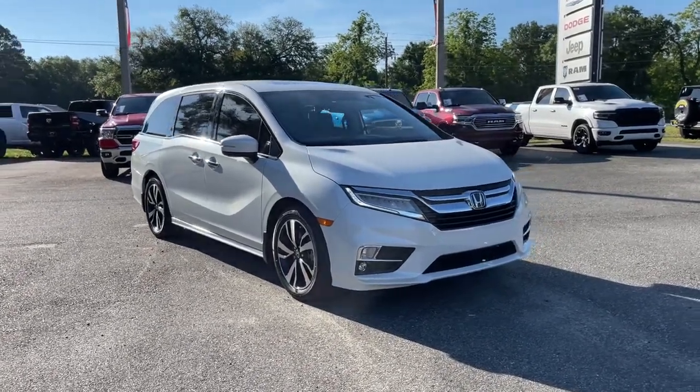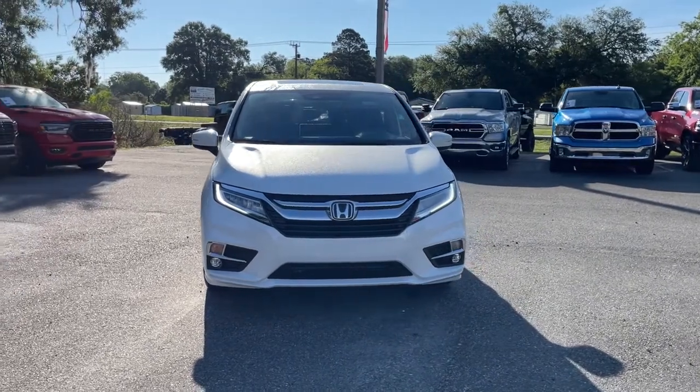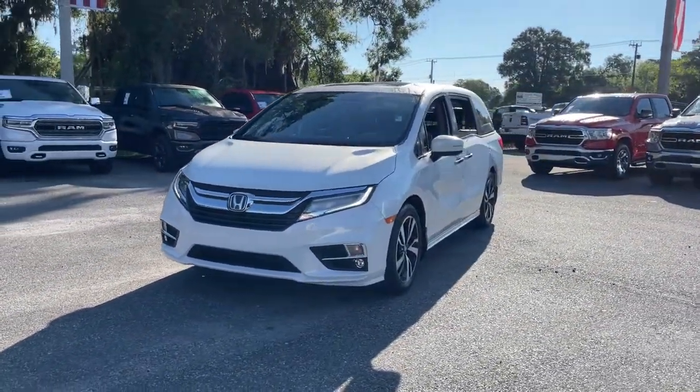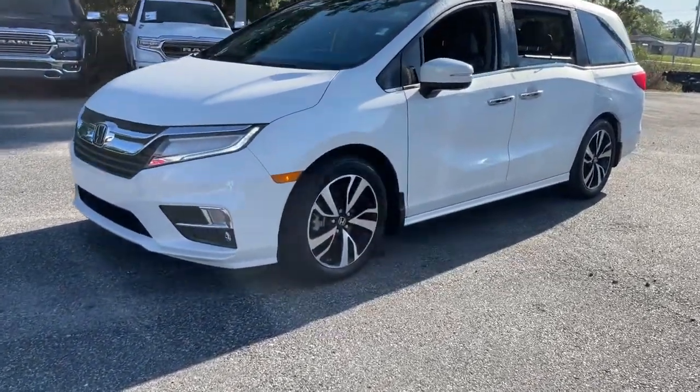You will love the features of this 2020 Honda Odyssey. This vehicle is an outstanding buy with fewer than 20,000 miles on the odometer. You'll feel safe and relaxed on every excursion in this comfortable and stylish Odyssey.